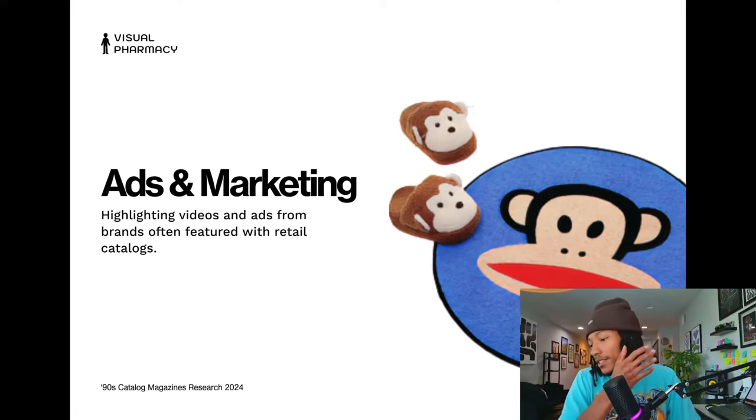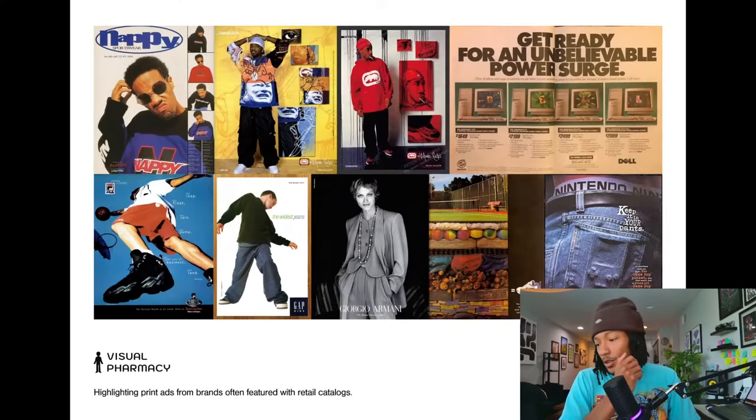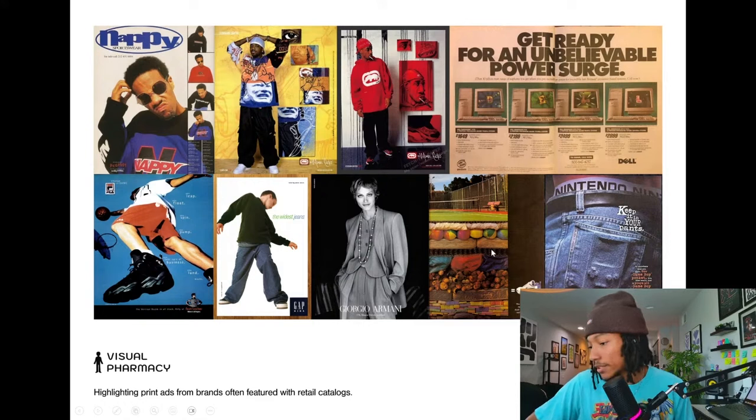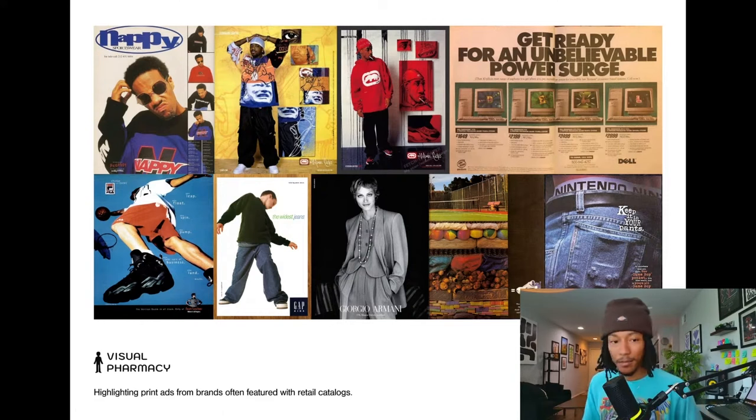Now let's highlight some ads and marketing from brands often featured within retail catalogs. These are brands that didn't necessarily have their own catalog but you'd see them recurring in catalogs. We've got a Fila ad here by Foot Locker in the bottom left — that would probably have been in a Foot Locker catalog. Nintendo here would probably have been in a gaming catalog like Radio Shack. There's also Echo Unlimited and a Gap ad that would have been featured in a Gap catalog.